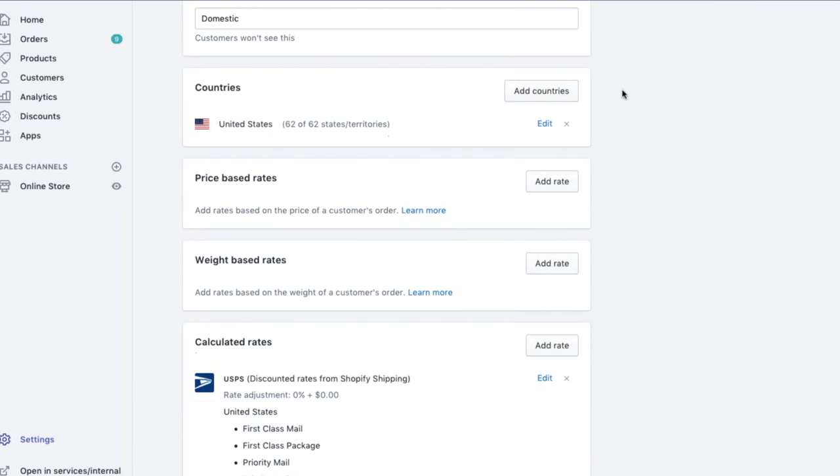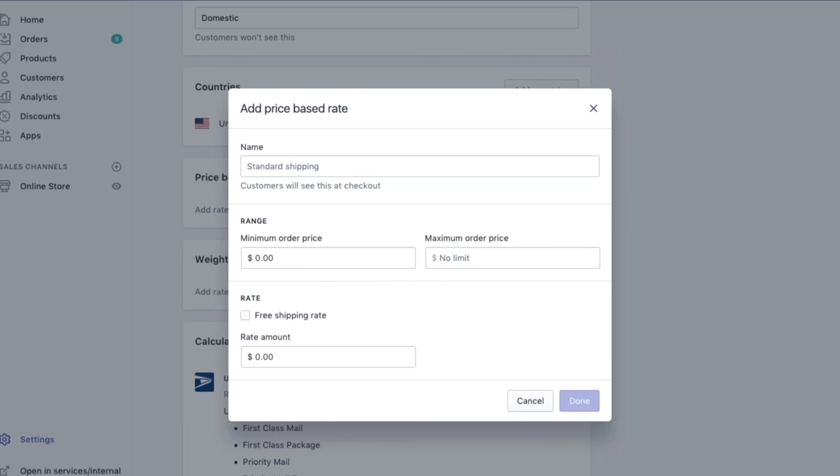Now if you scroll down, we have price-based rates and weight-based rates. We hear often that merchants are looking to offer free shipping, and this is where that'll be done. If you go into price-based rates and click Add Rate, you can create your own custom price-based rate. So let's say we want to offer free shipping for purchases over $100. We'll write 'free shipping' — that's what customers will see at checkout — and then set a range of $100 with no limit, meaning customers will get free shipping for orders over $100.